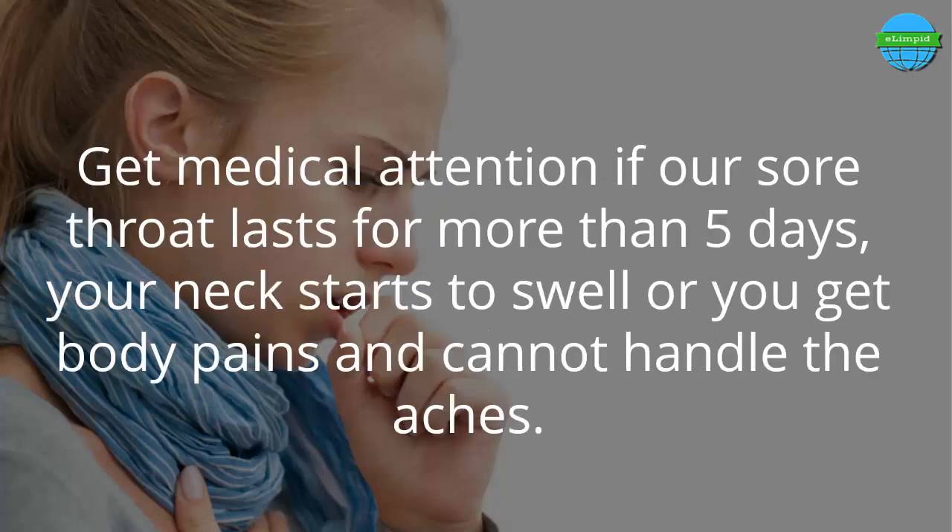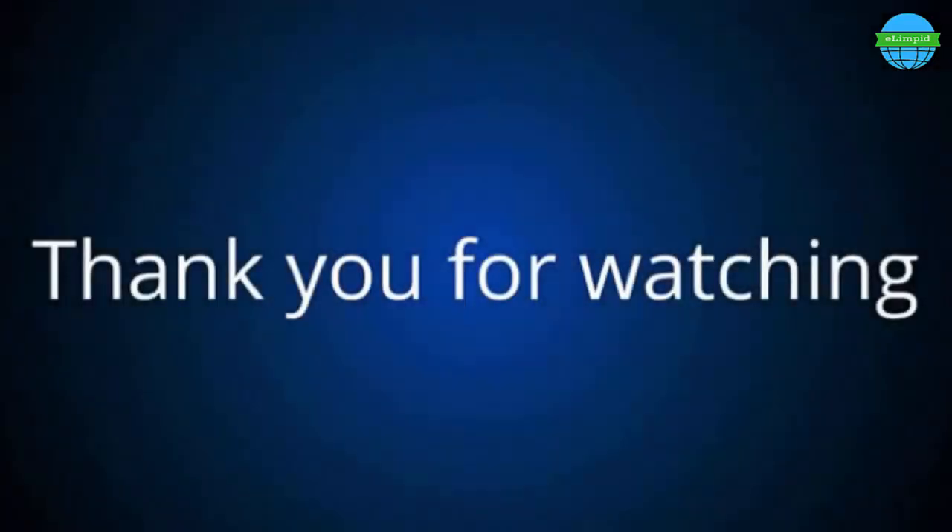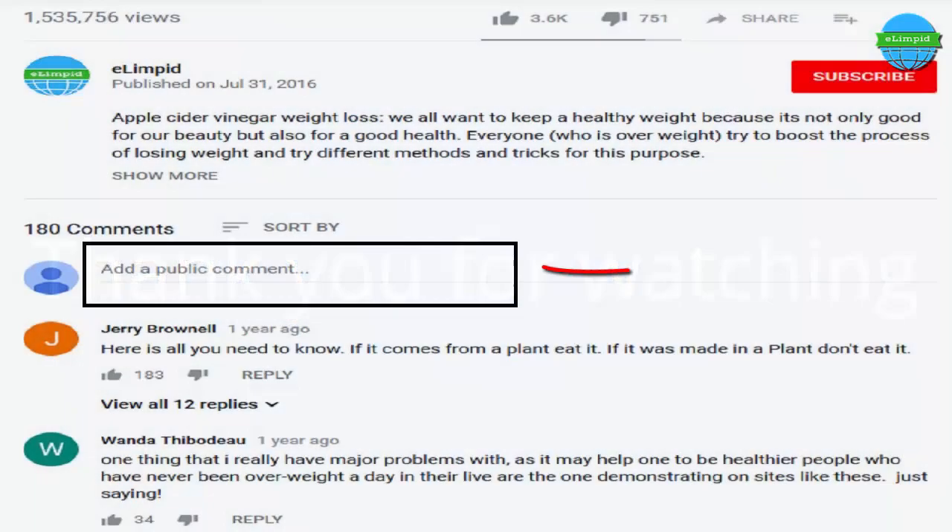Avoid going to public places as the infection can spread, especially during flu season when cold, cough, and fever are extremely contagious and can worsen your condition. Seek medical attention if a sore throat lasts for more than five days, your neck starts to swell, or you get body pains. Thank you for watching this video. Feel free to ask your questions and give suggestions in the comment box below.